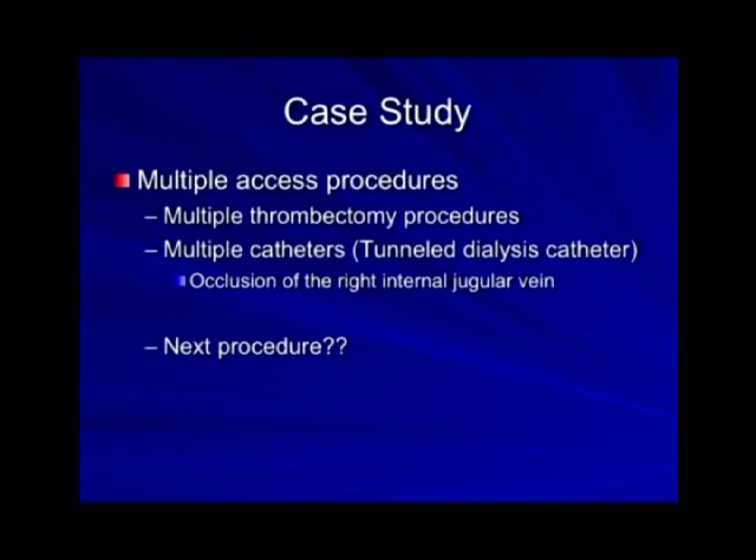By the way, it's not just me — he's gone to several different surgeons too. He's come back to me ultimately. He's had multiple thrombectomy procedures and every hospital in the region has come to know him very well. He's also had multiple catheters, including a tunnel dialysis catheter.